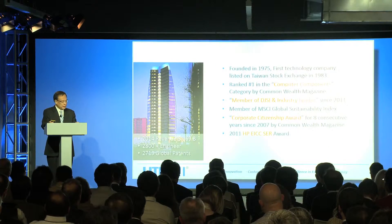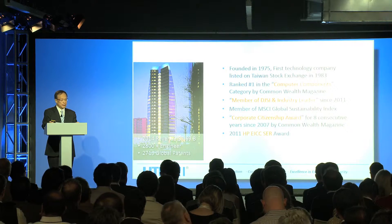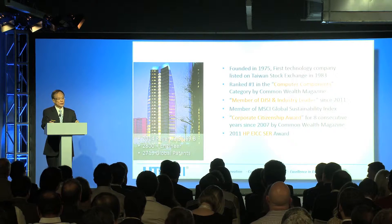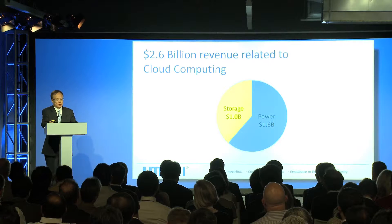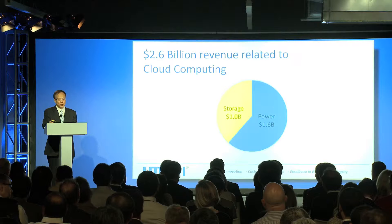Lighton is a $7.7 billion US dollar sales company last year. We have 2,800 engineers and almost 3,000 IPs. Out of this revenue, $2.6 billion — almost a third of the revenue — has to do with cloud computing.